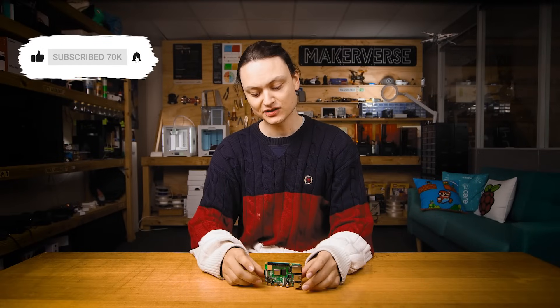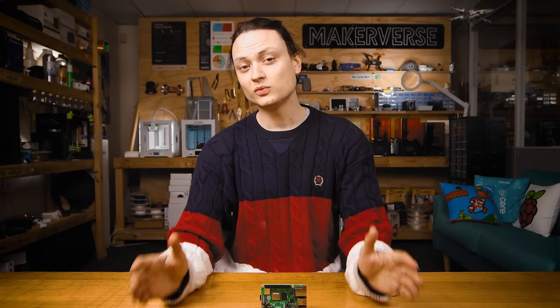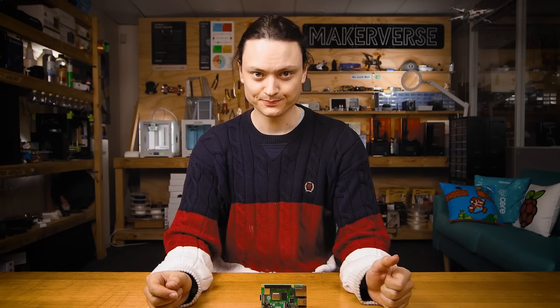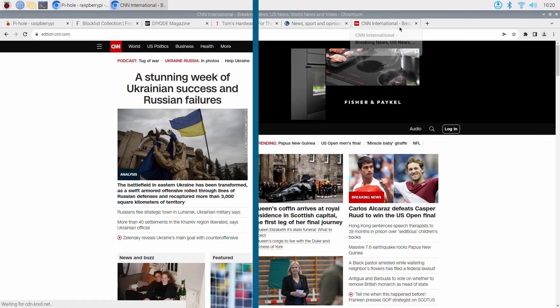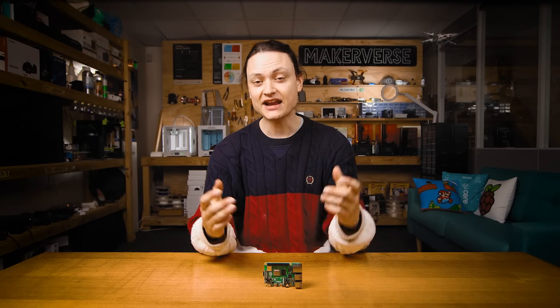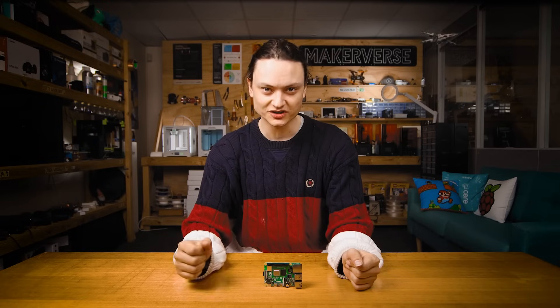This will be a self-hosted network-wide ad blocking system running on a Raspberry Pi single board computer. Pi-hole will create and operate as a domain name system DNS pathway for your internet. Your Raspberry Pi will take all the internet data coming in, filter it meticulously, and only display what you actually want to see.